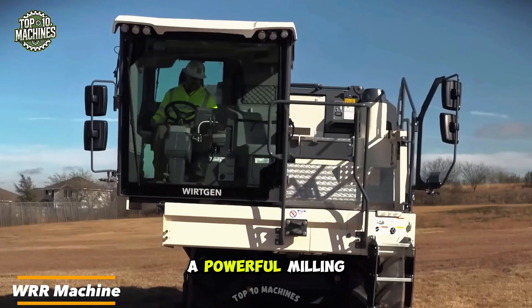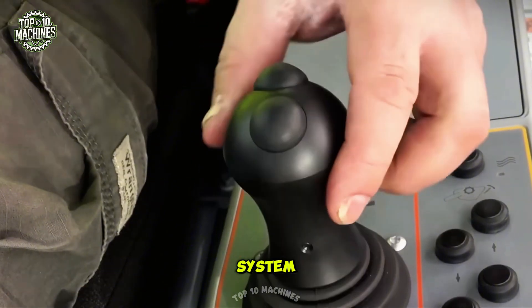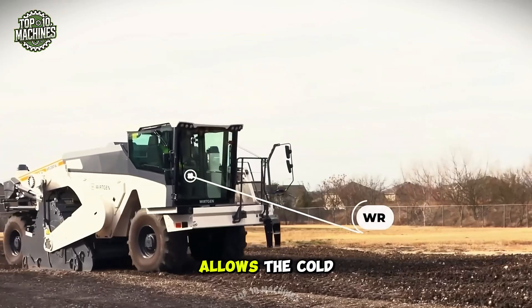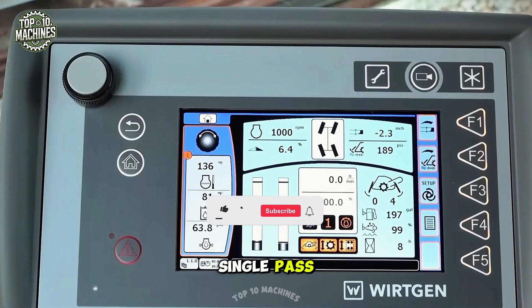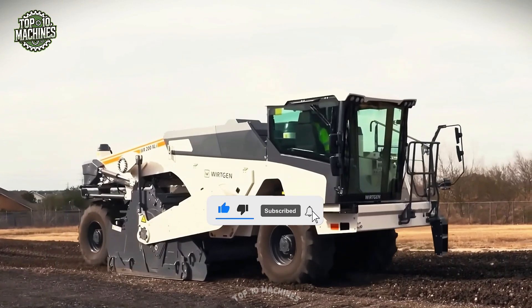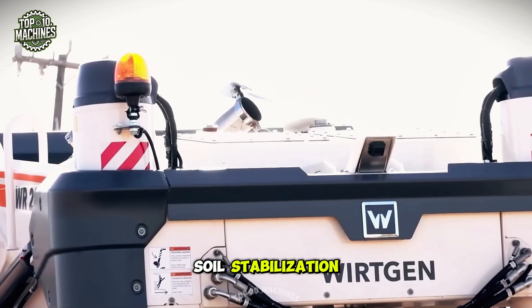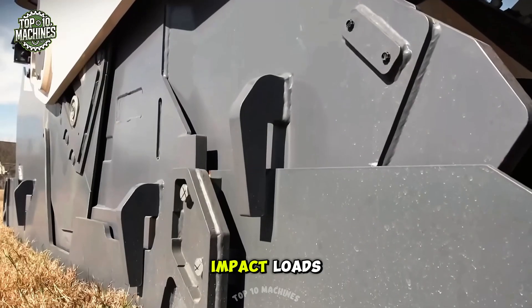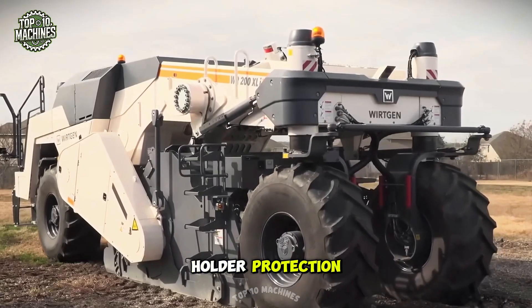The WRR is equipped with a powerful milling and mixing rotor paired with a cutting-edge injection system. This combination allows the cold recycler to perfectly mill asphalt pavement in a single pass, breaking it down and precisely adding binders and water. The new Wirtgen Generation Z cutting tool for cold recycling and soil stabilization stands out with its ability to handle high impact loads, exceptional shank tensile strength, and superior tool holder protection.